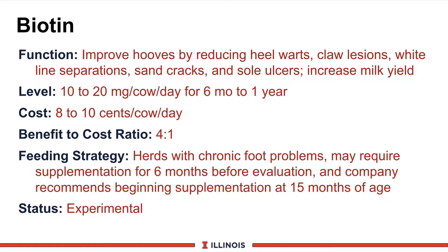With that said, let's move to our first product called Biotin. This is the new kid on the block — one of those B vitamin products that has a unique function on foot health. Biotin has a rich history, especially in the horse industry. So the dairy industry has been a bit later coming on board looking at its role in the dairy cow hoof production.